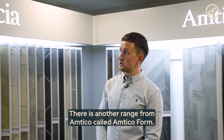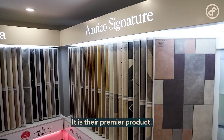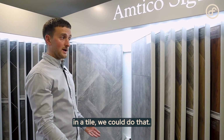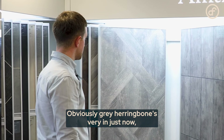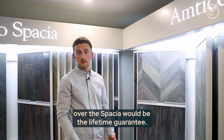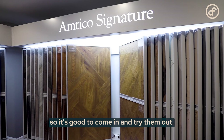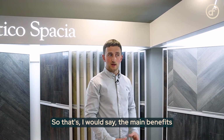There is another range from Amtico called Amtico Form — we don't have Form stands here but we can order any samples you like. This is the Signature range, their premier product. It comes in so many different styles and variations it's unbelievable. Most tiles can be cut to any size, so if you wanted a wood-effect tile we can do that — we work with the manufacturers to tailor it to your style. Grey herringbone and grey chevron are very popular right now and there are lots of options for those. The main benefit of the Signature over the Spacia is the lifetime guarantee — the Spacia has a 25-year guarantee, but if you want that extra peace of mind the Signature is the one to go for. They also feel slightly different, so it's worth coming in to try them out.